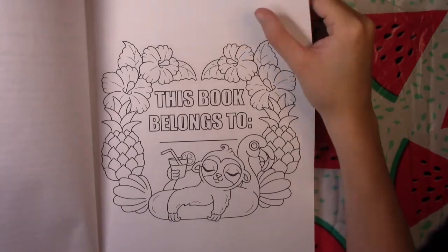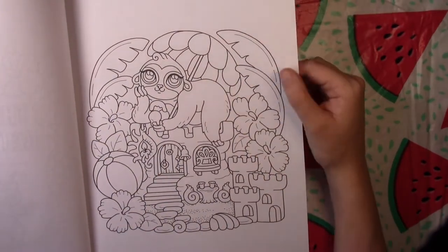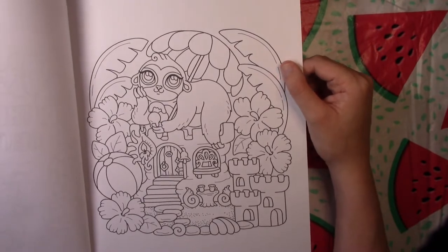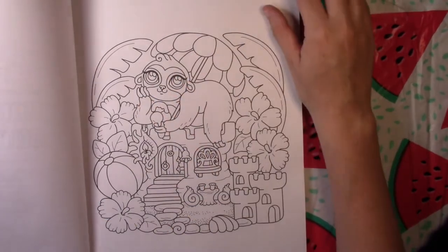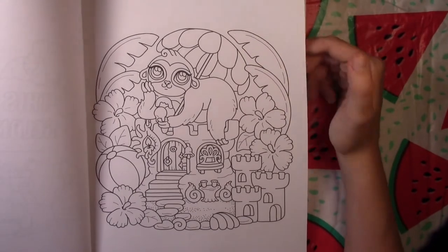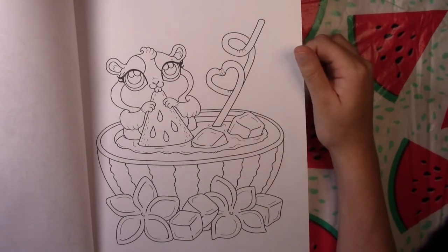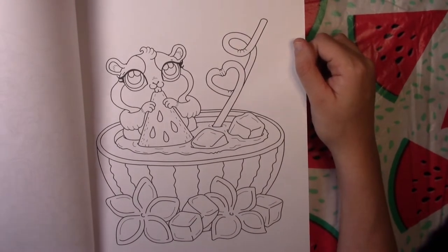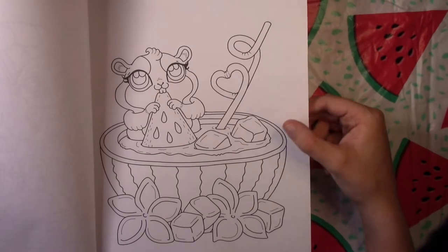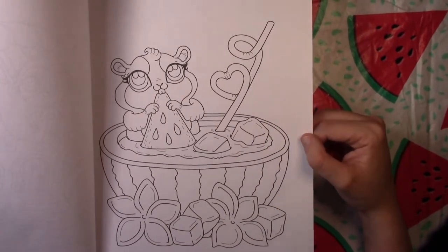Then we have our cover image. Her images have definitely gotten a lot larger — they take up more space on the page, which I'm okay with. That works a lot better for coloring with alcohol markers. And then we have this picture of a hamster in a watermelon drink — this is going to be like the first picture I color out of here for sure.